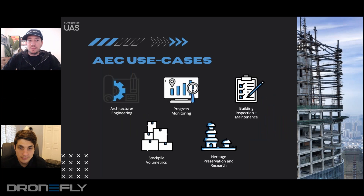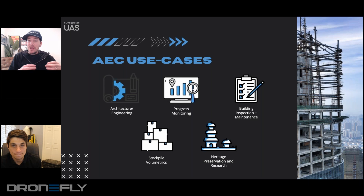Use cases — this is primarily what AEC is using drones for. I don't think we need to harp on it too much. The point is that drones are so versatile that even when we're talking about industries, you can break it down into specific mission types, and the possibilities are endless.